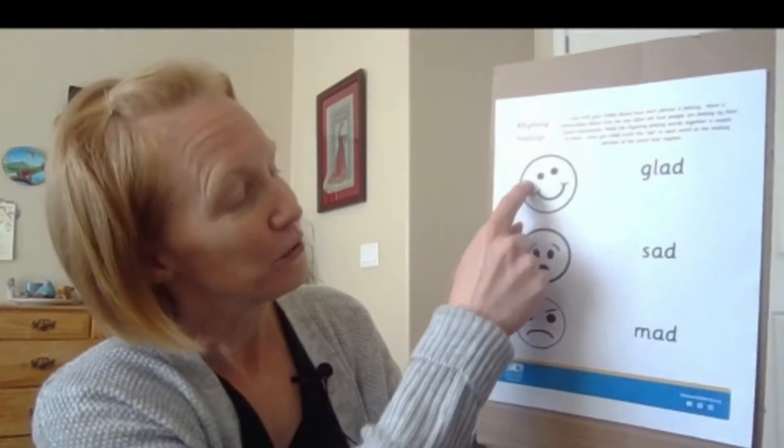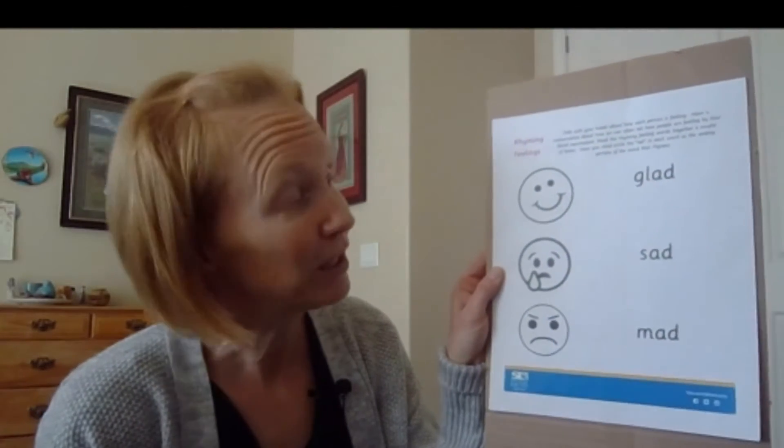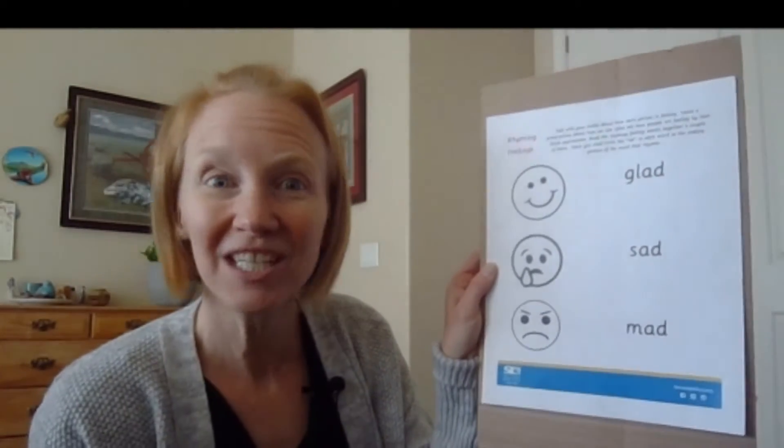You can also teach your kiddos that we can recognize what other people are feeling by their facial expressions. Our activity today has three different facial expressions and some rhyming words.